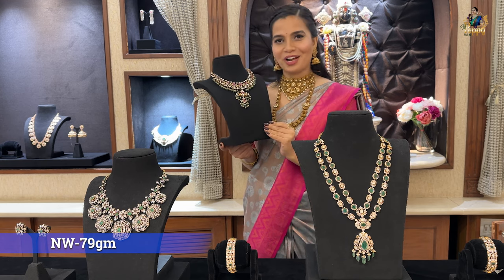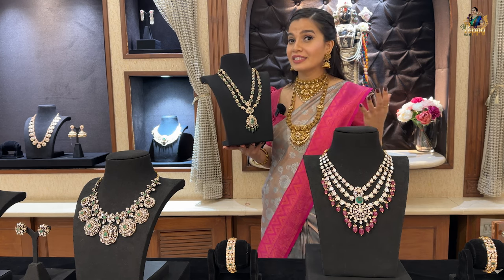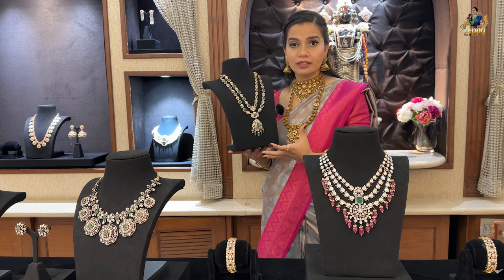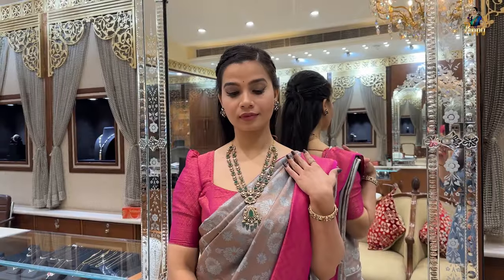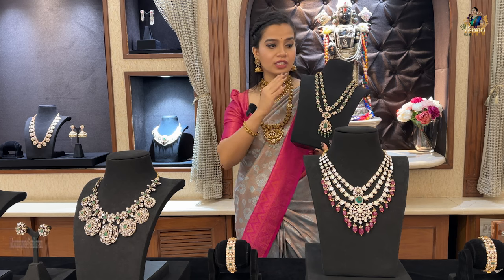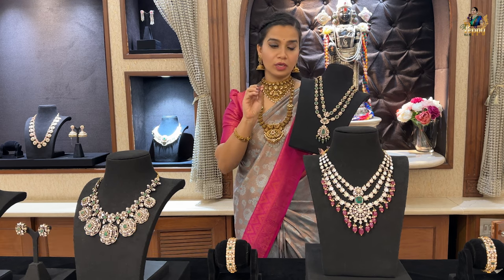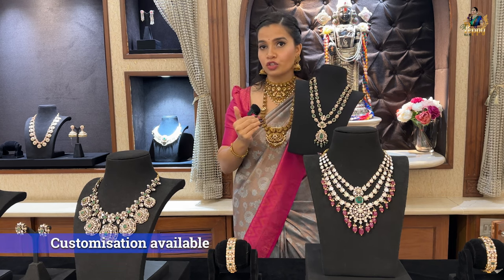Next is a liner piece. Liner pieces are very different — one necklace or one long haram can give you two or three different looks. You can detach it and wear it as one line or two lines, or as a short necklace, or just the pendant. You can get three or four looks easily from such long harams. Customization is available at Tirumala Jewellers because of their self-manufacturing setup.